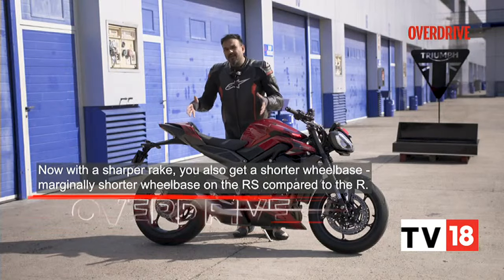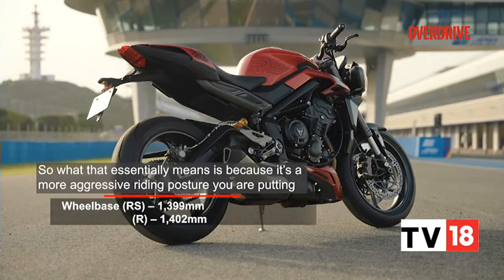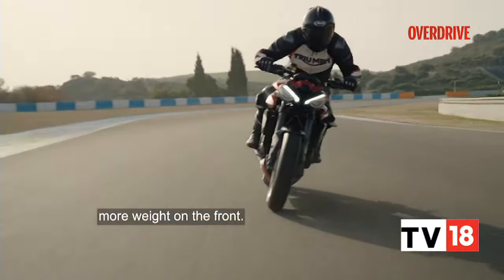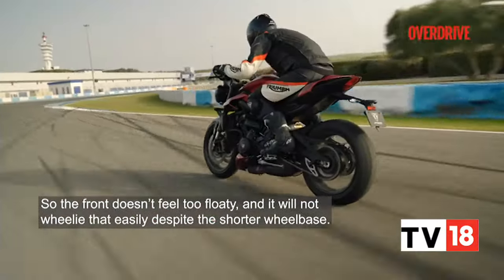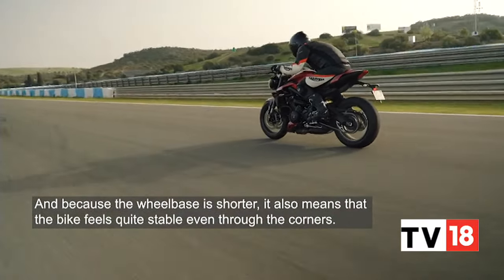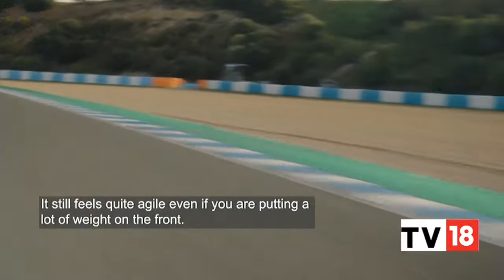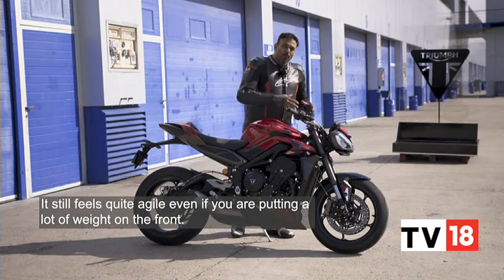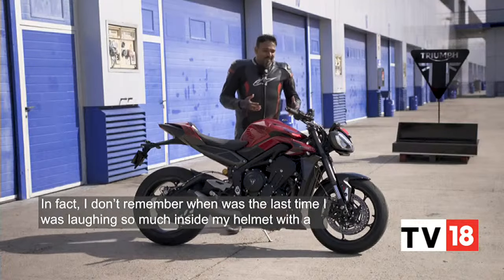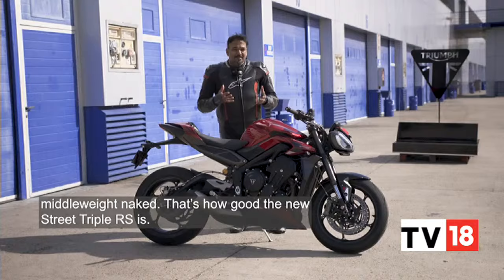With a sharper rake you also get a shorter wheelbase on the RS compared to the R. Because it's a more aggressive riding posture, you're putting more weight on the front, so the front doesn't feel too floaty and won't wheelie that easily despite the shorter wheelbase. The bike feels quite stable through corners, still quite agile even with a lot of weight on the front — corner stability is amazing. I don't remember the last time I was laughing so much inside my helmet with a middleweight naked.